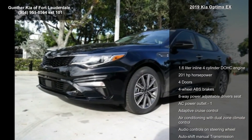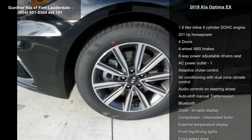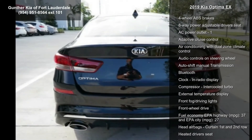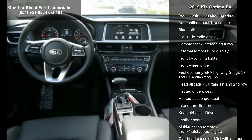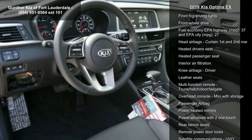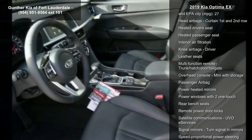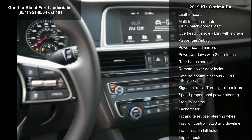Enjoy these notable features: 1.6-liter in-line 4-cylinder DOHC engine, 201 horsepower, 4 doors, 4-wheel ABS brakes, 8-way power adjustable driver's seat, AC power outlet, adaptive cruise control, air conditioning with dual-zone climate control, and audio controls on steering wheel.